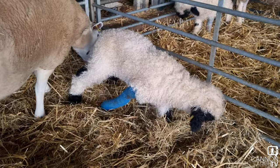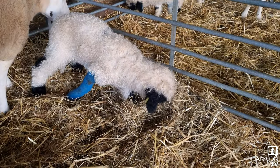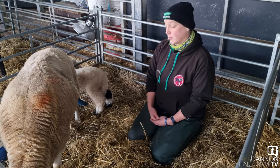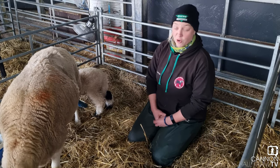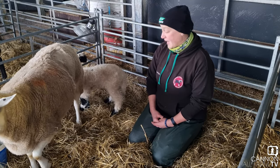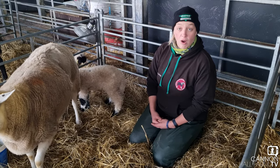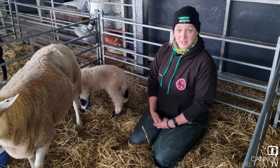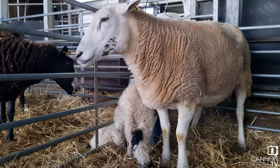This little guy was the last lamb of the year and by far the most challenging. We had a couple of complications through lambing but this guy caused us so much worry. It put a little bit of a downer on the end of lambing, but as you can see it was only a little bit of a downer — happy days now.